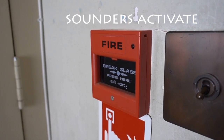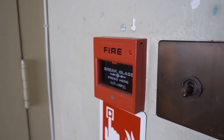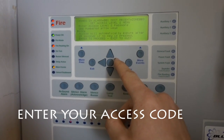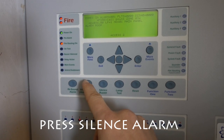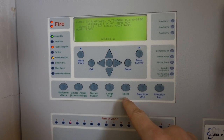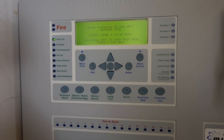The LED lights should go off. We're going to put our access code into the panel — you can hear the sounders have gone off. We press silence alarm and then reset, and it's all gone back to normal.